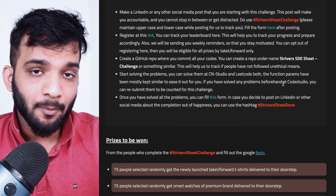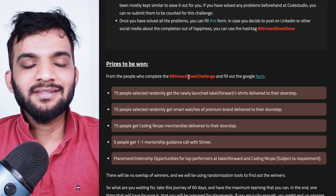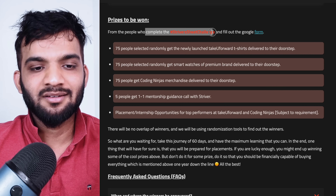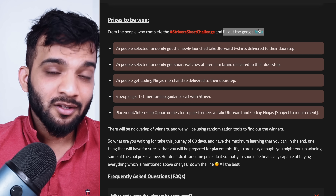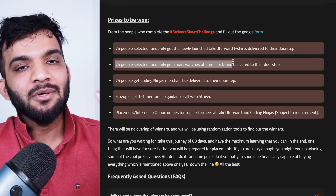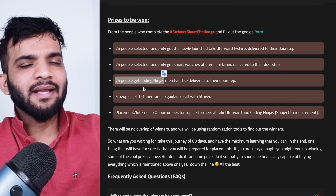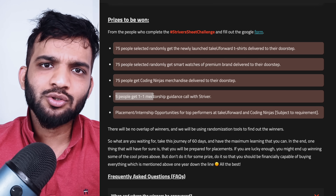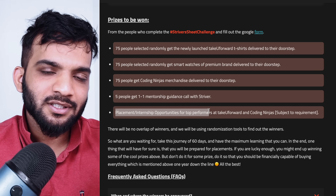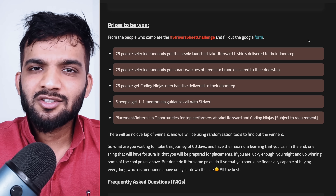Now let's talk about the prizes. This time prizes are 3x — worth 2,25,000 — and are only eligible for people who complete the challenge and fill out the Google form. 75 people will get the newly launched Take You Forward T-shirt, 75 people will get a premium smartwatch, and 75 people will get Coding Ninjas merchandise — all delivered to your doorstep. 5 people will get a one-on-one mentorship and guidance call with me, plus placement and internship opportunities at Take You Forward and Coding Ninjas for all top performers.